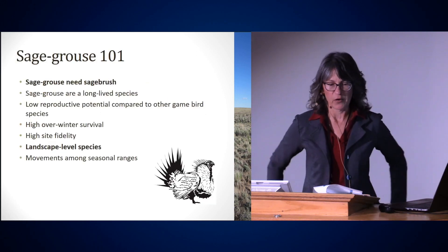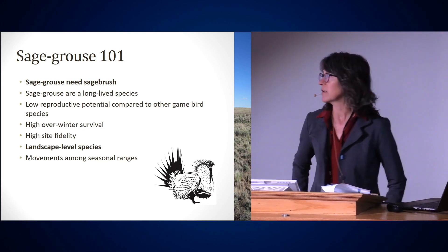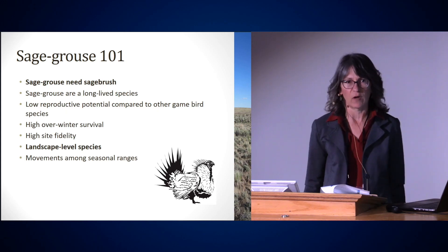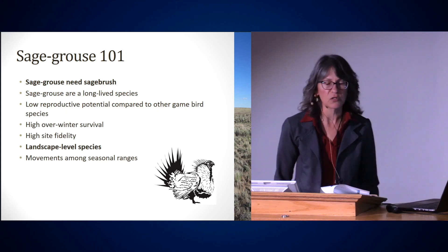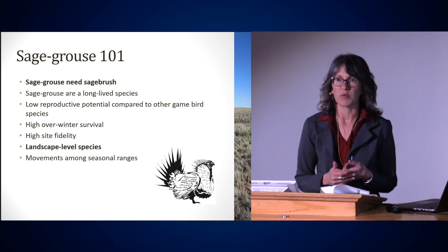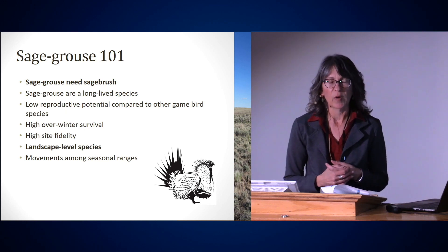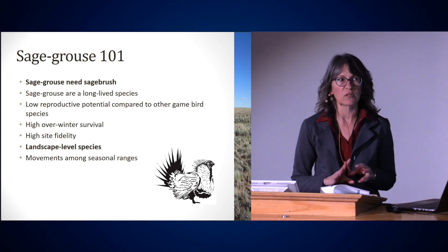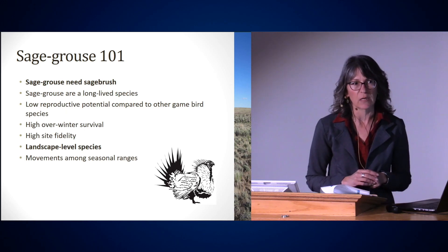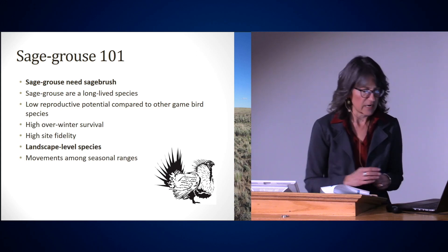So, sage-grouse 101 — we're at a university so we can do sage-grouse 101. The first thing you need to know about sage-grouse is sage-grouse needs sagebrush. That's why they're called sage-grouse. They use it for protective cover, protection from predators, and they put their nests underneath sagebrush. But most importantly, they exclusively eat the leaves of sagebrush in the winter — a very unique characteristic among any wildlife species.